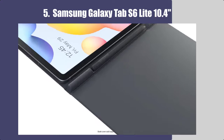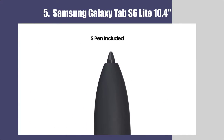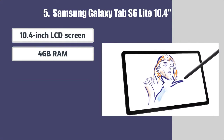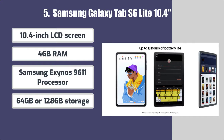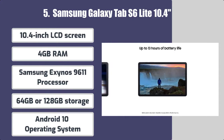Number 5: Samsung Galaxy Tab S6 Lite 10.4. Some features of this Samsung tablet include a 10.4-inch LCD screen, 4GB RAM, Samsung Exynos 9611 processor, 64GB or 128GB storage, and Android 10 operating system.